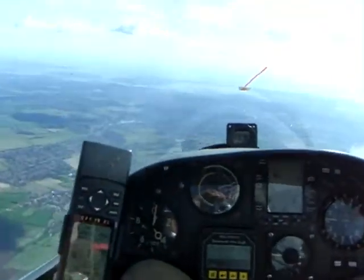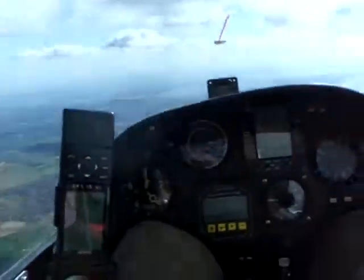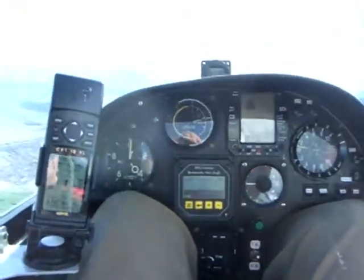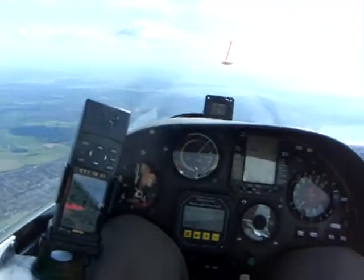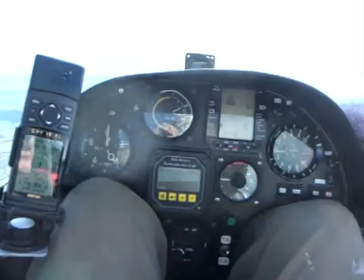There it is — we're going for that cloud in front. Speed's going up to 75 knots; we were thermalling at about 50. We're still in lift, still skating along the edge of Southampton CTA. Looking good — 5.6 nautical miles to go to the Havant turn point.